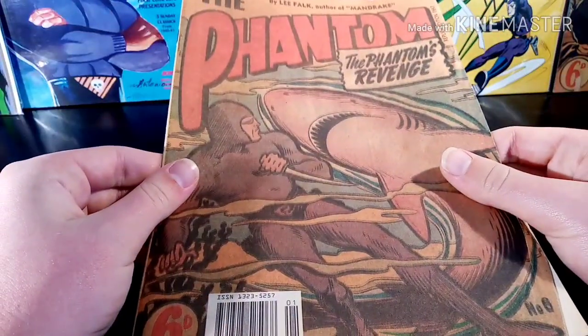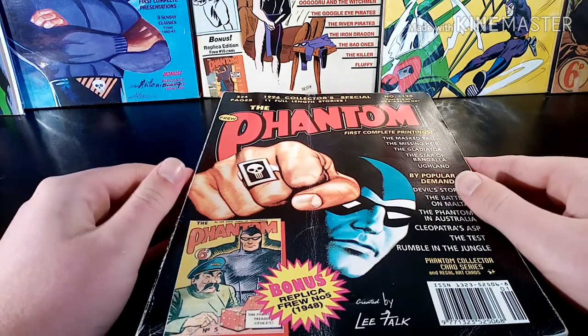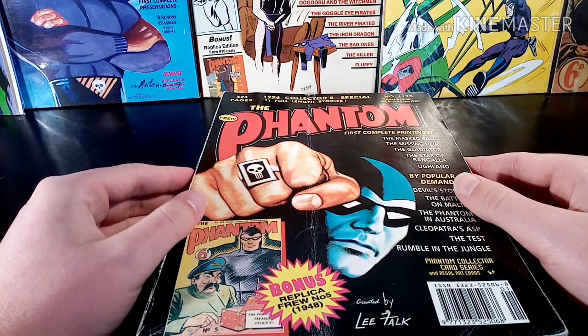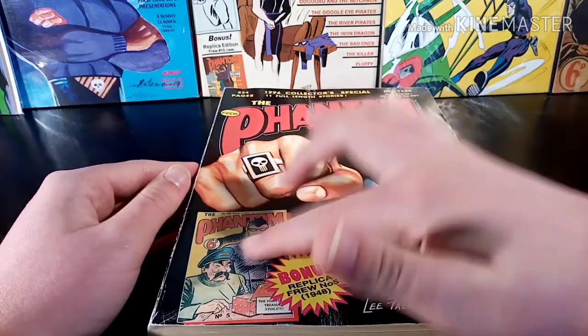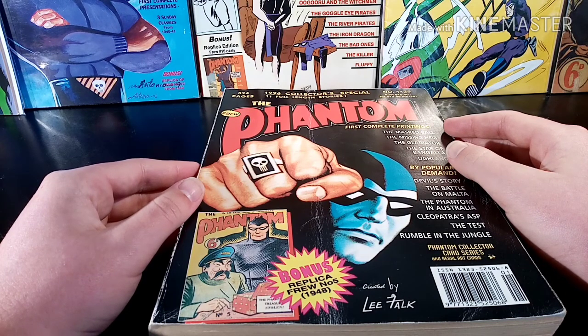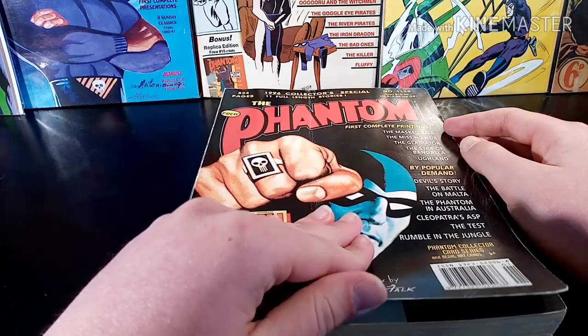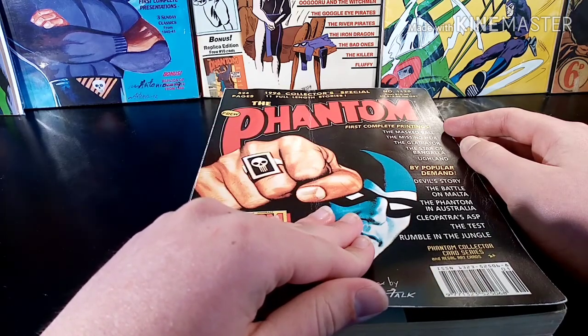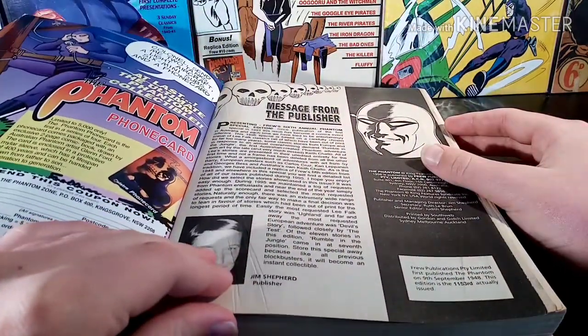I'm pretty sure I did a reveal of this somewhere last year, so go check that out. Next up is the 1996 Collector's Special Annual. It comes with this comic right here — the replica issue number five from 1948.